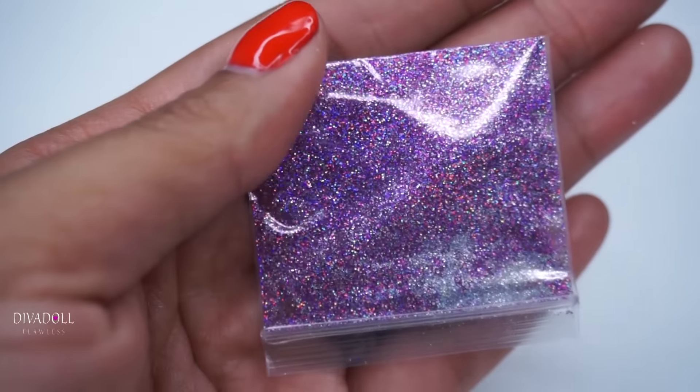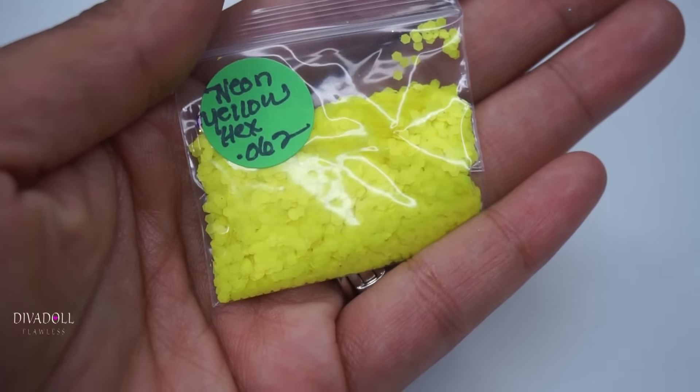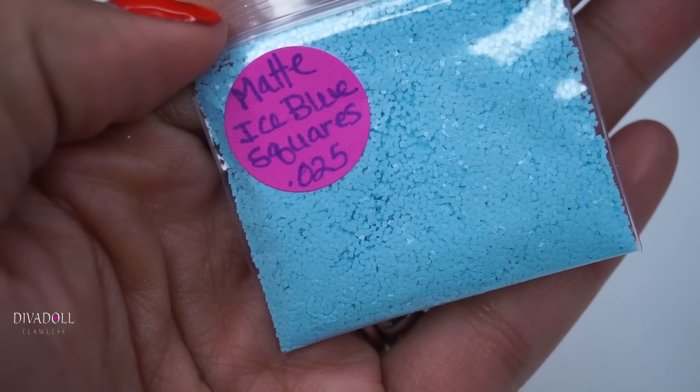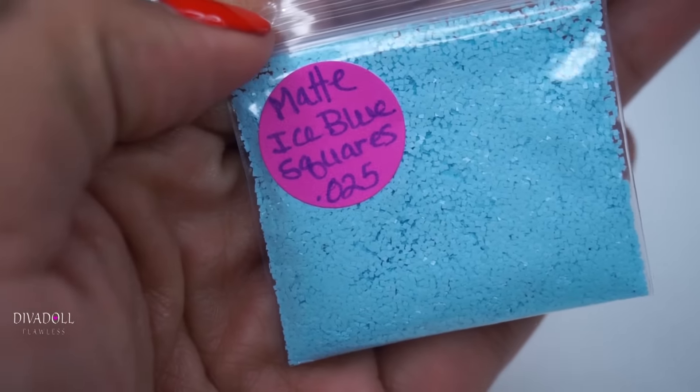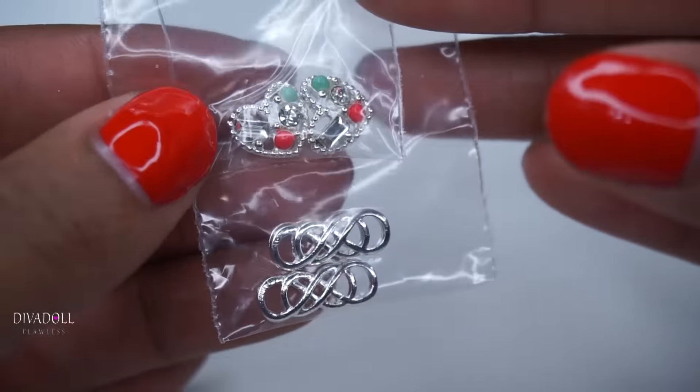Here we have neon yellow hexis, mother of pearl mylar, and matte ice blue squares. She also included these gorgeous 3D nail art items.